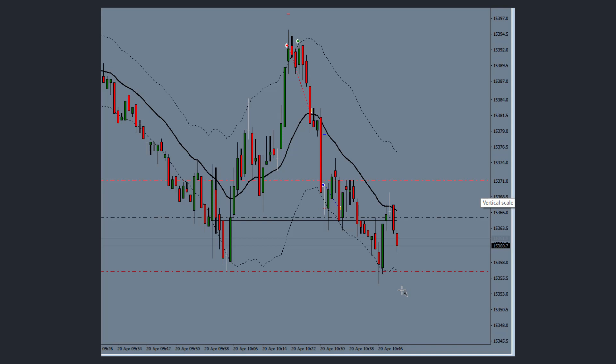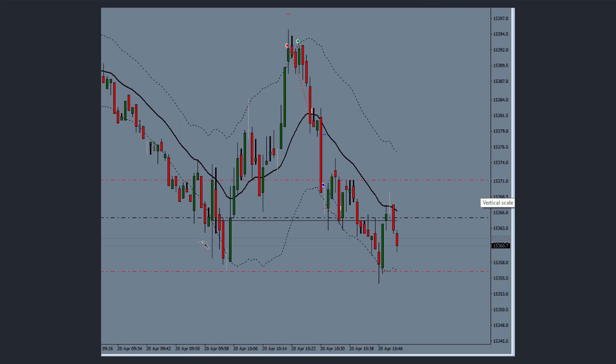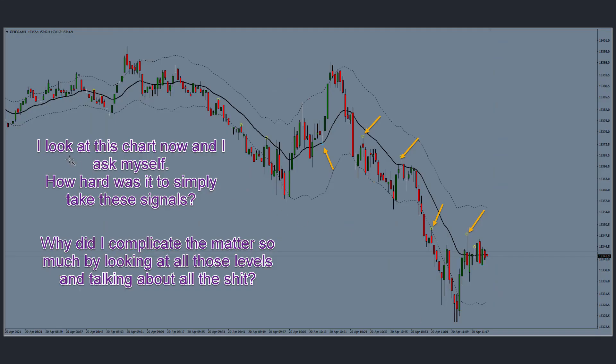While this was happening I was talking in the Discord channel — we have a trading talk feature where one person talks and the rest listen. I was going through range-bound ideas with the group. Towards the end I decided to stop trading and asked myself: how hard was it to simply take these Hunt Cherry signals? This long signal gave a nice 2R, this sell signal gave a nice 2R, and there's another sell signal there.